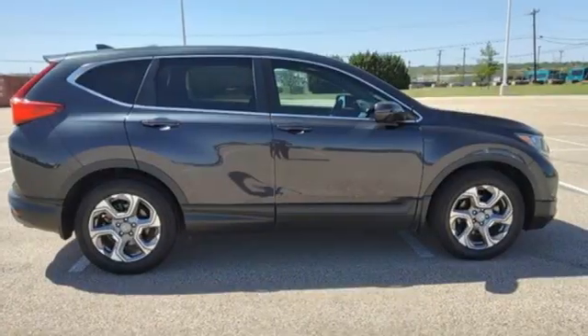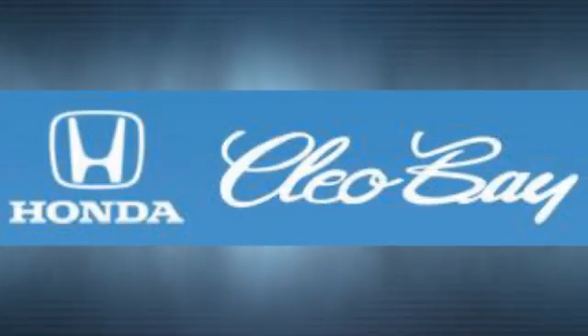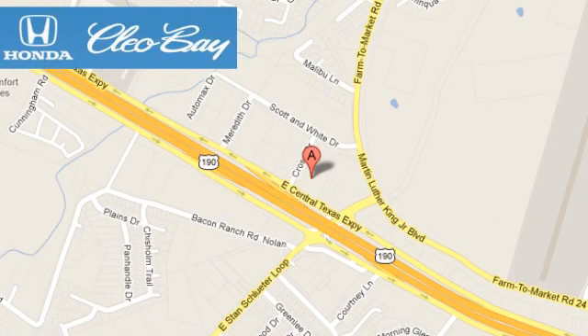It's a Honda, so longevity comes standard. Take it for a test drive today. Clio Bay Honda is one of the premier Honda dealers. We're conveniently located at 3907 East Sentex Expressway in Killeen, Texas.